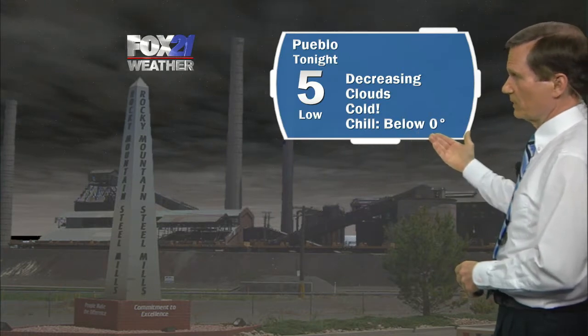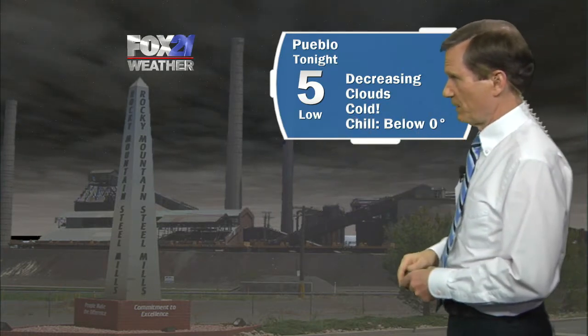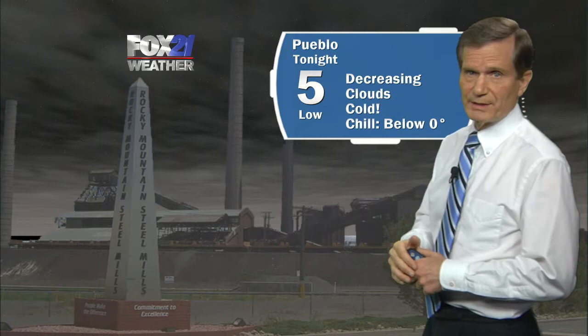Tonight the problem is going to be cold temperatures. Clouds will be on the decrease, so it's going to be cold — wind chills 0 to 10 in Colorado Springs, with the temperature itself dropping off to about 10 degrees. And in Pueblo, it's going to be even colder — wind chills much of the evening are going to be below zero, with the temperature dropping off to around 5 as those clouds decrease overnight.